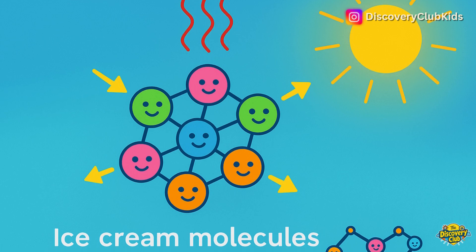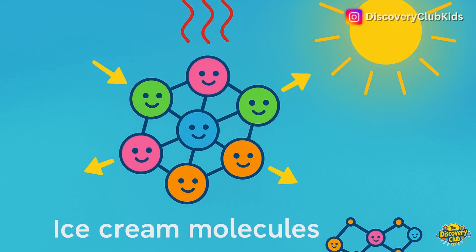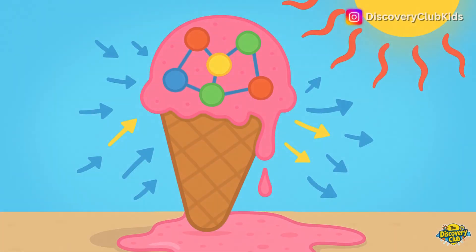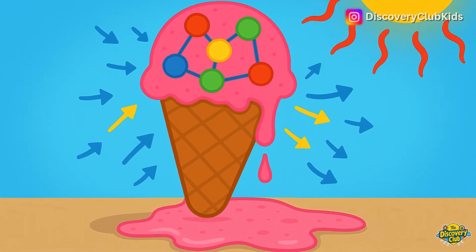So now you know: heat gives molecules more energy, which makes them move and spread out. That changes ice cream from solid to liquid.